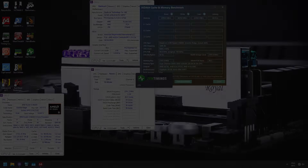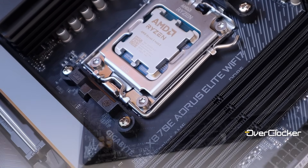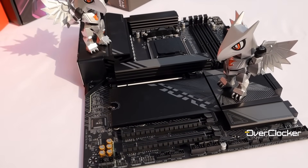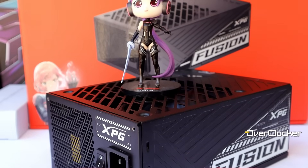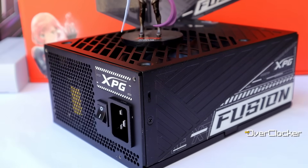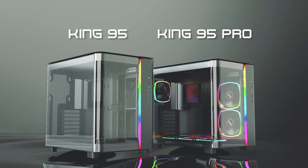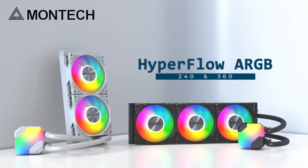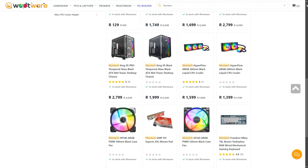Testing for the memory was done with the AMD Ryzen 5 9600X on the recently reviewed Gigabyte X870E Aorus Elite Wi-Fi 7, all powered by the XPG Fusion ATX 3.0 1600W PSU. Footage for the G-Skill memory was shot in the Montech King 95 Pro, cooled by the Hyperflow ARGB 360mm AIO. All of this is of course available at Woodware.